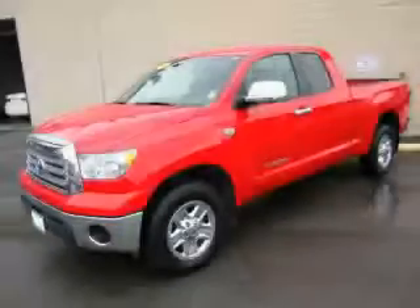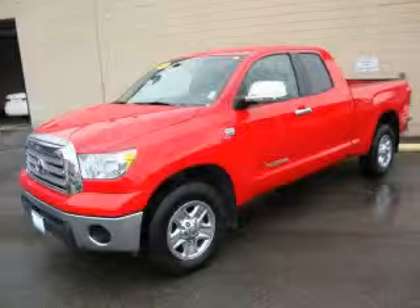This truck has had only one owner, and it qualifies for the Carfax buy-back guarantee. Contact us today and schedule your opportunity to see this truck in person.